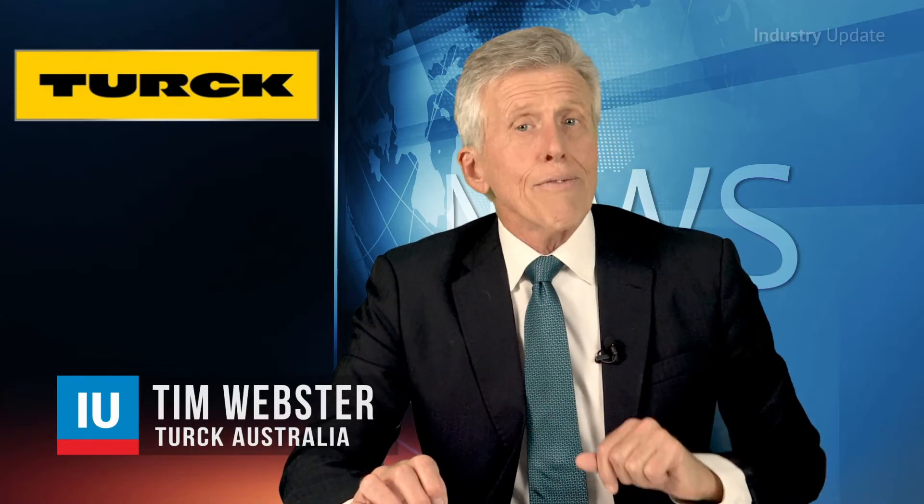Hi, I'm Tim Webster. Turk's TX700 series stands out due to its versatility.